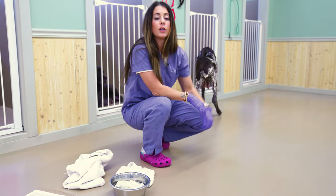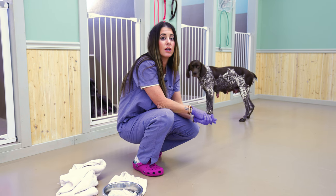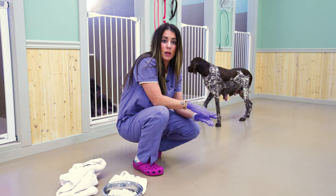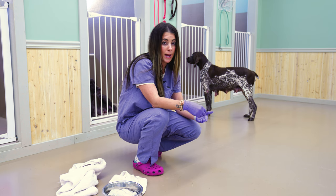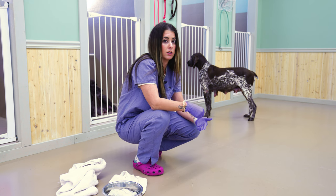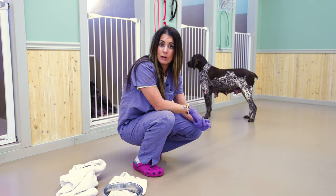I'm going to go ahead and get her situated in with her puppies and get them nursing so that she can continue to nurse. I'm also going to make sure there's a puppy on that teat that has the mastitis so that there's still milk flow in there — we don't want those ducts backing up or getting more clogged. The puppies can help continue to clear that milk duct as well. The antibiotics she's on are safe for puppies to keep nursing.